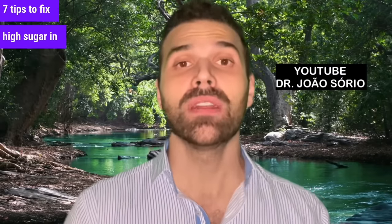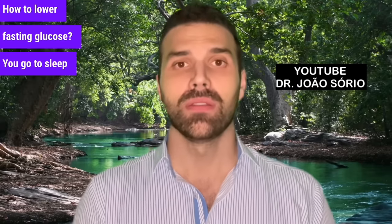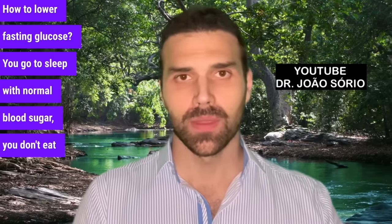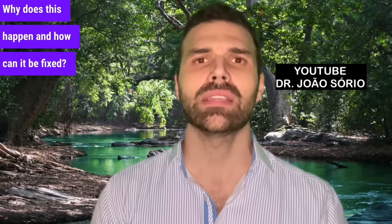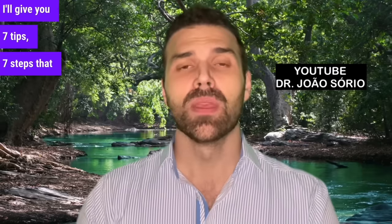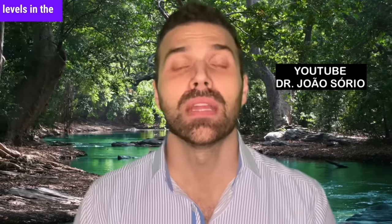7 tips to fix high sugar in the morning — how to lower fasting glucose. You go to sleep with normal blood sugar, you don't eat anything during the night, but you wake up with high blood sugar. Why does this happen and how can it be fixed? That's the topic of today's video. I'll give you 7 steps that are very effective for controlling high glucose levels in the morning.